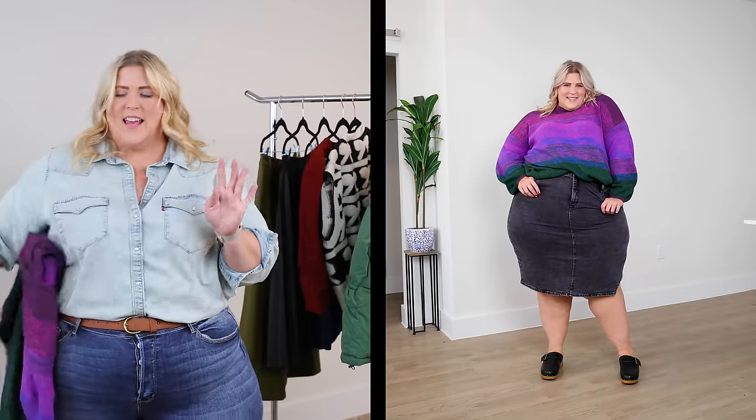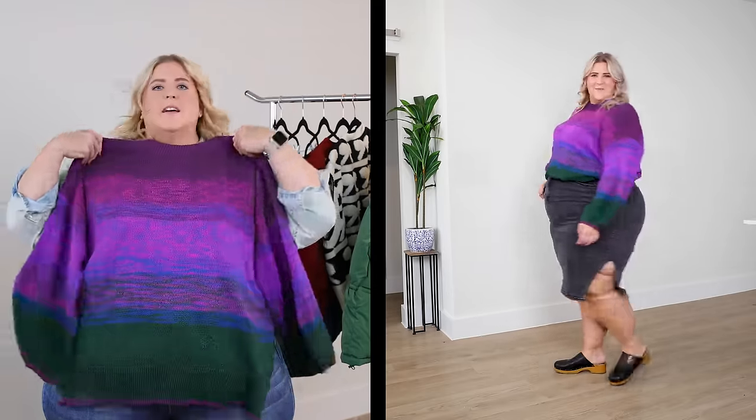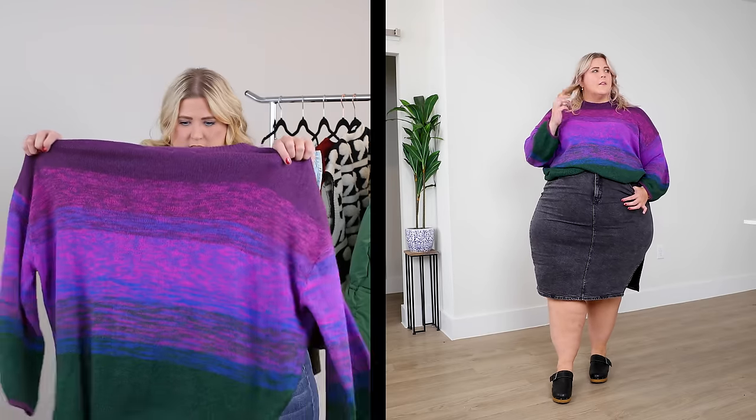We have that same denim I am obsessed with — this black washed-out denim — but in a skirt this time, midi length. And with it is my favorite sweater in this whole haul. It's a gradient, little slouchy, oversized, tucked into the top of the skirt. It's soft and it's not itchy — if you're an allergy baby, no itch, this is your ideal sweater. I'm obsessed with it. The colors are just so good.